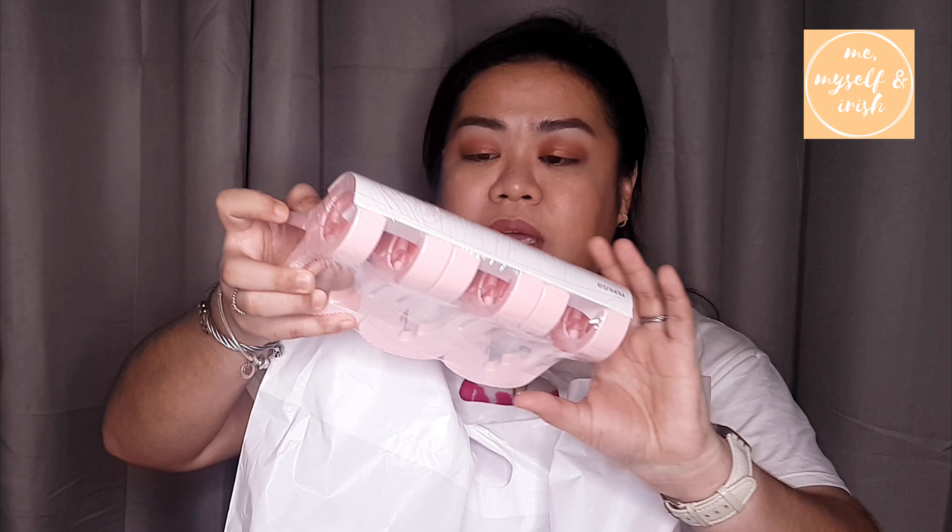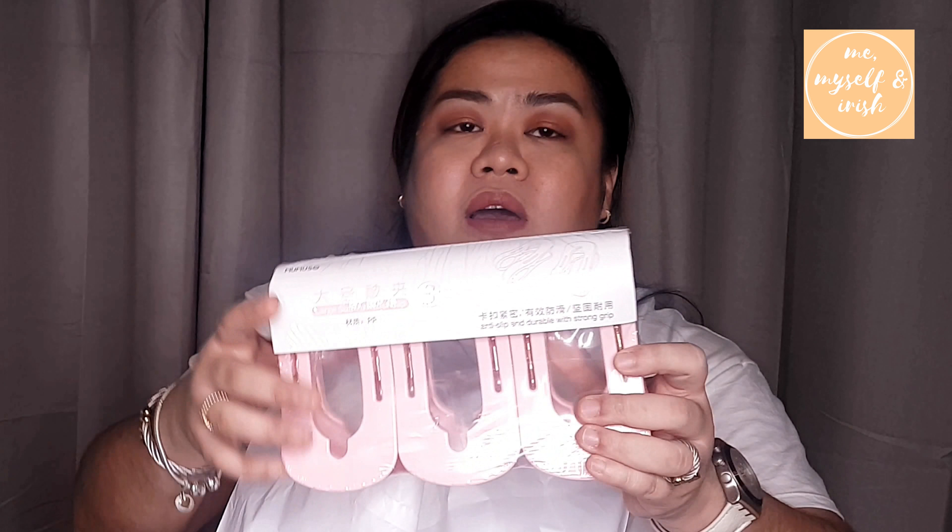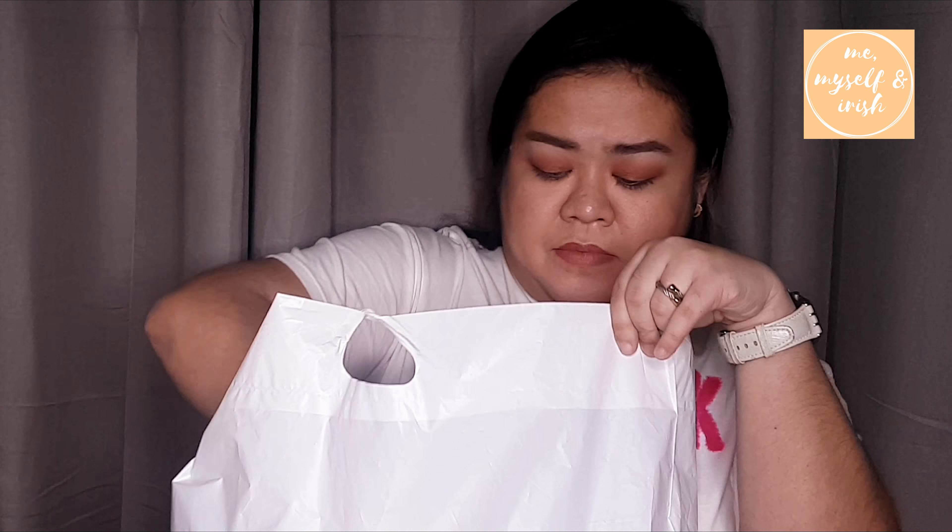Next up is Mumuso. This is their card — it's plastic. First item is this clip or 'sibet' for hanging things. It's big because I intend to use it on the balcony for hanging clothes. Next, I also got a facial mask — I wanted to try it. The sales assistant at Mumuso said this is one of their bestsellers.